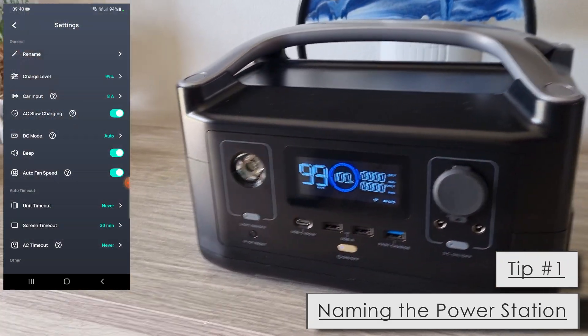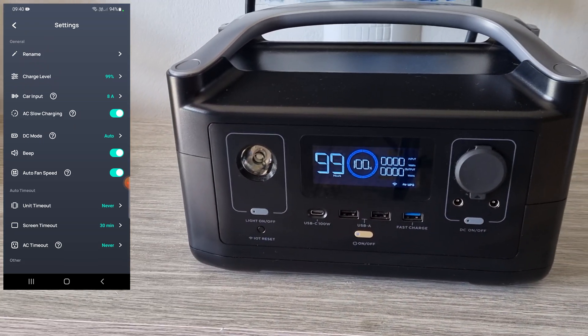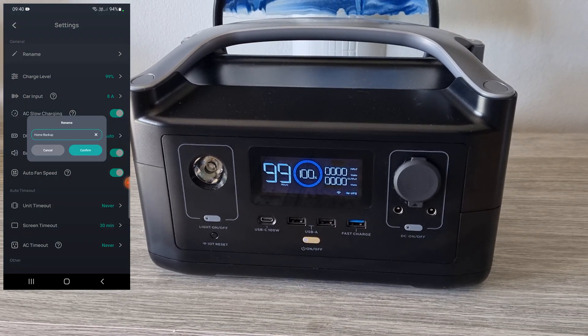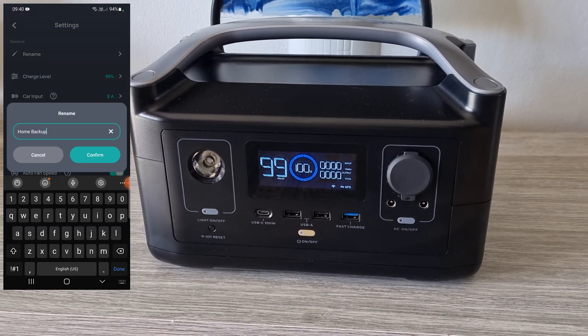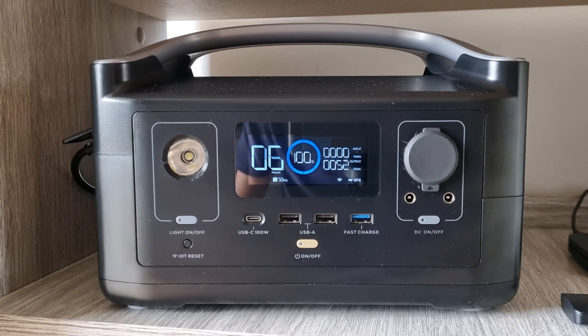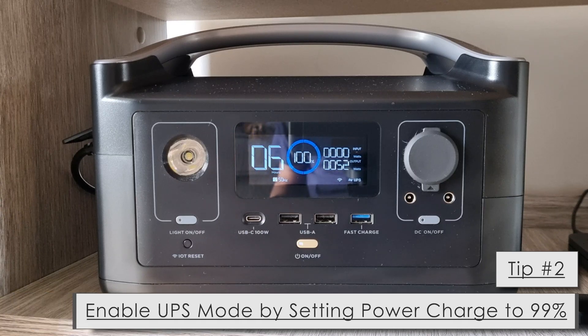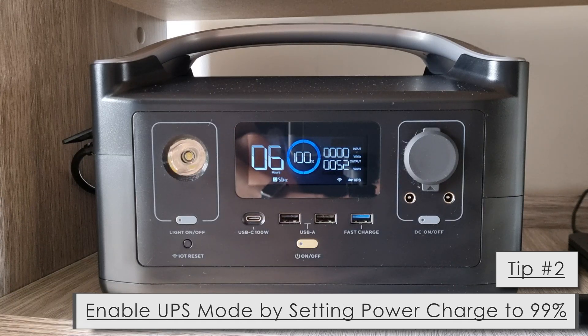Tip number one: label your device. Labeling your device will make it easier to know which device you're using on your phone, whether it's for the bedroom, lounge, and so on.